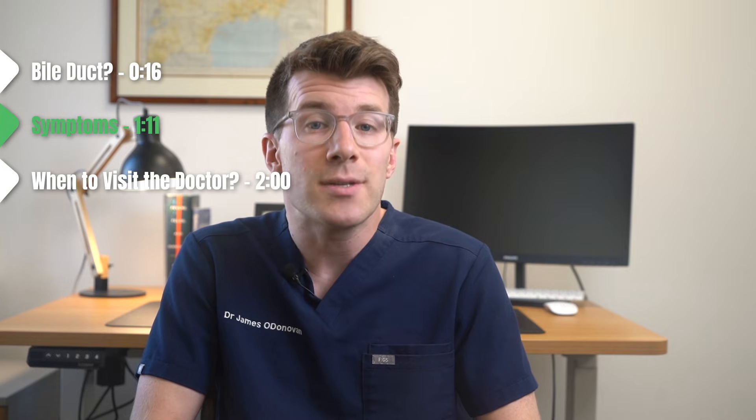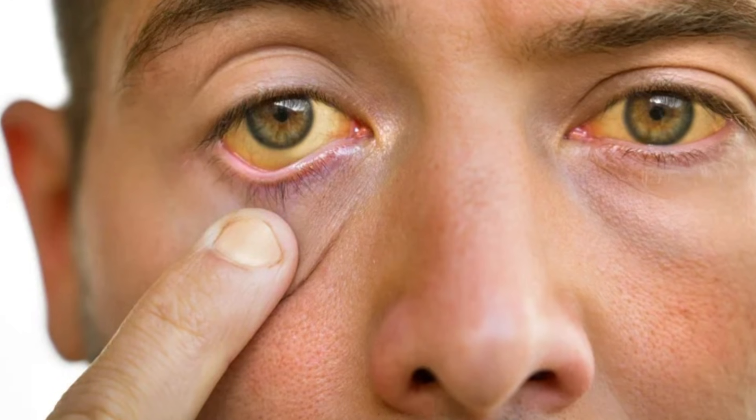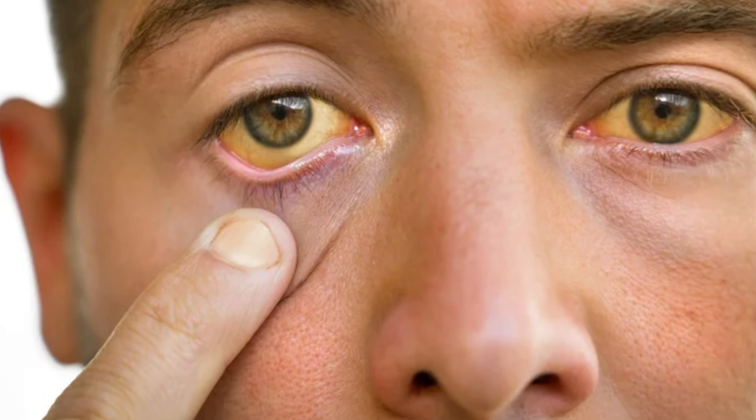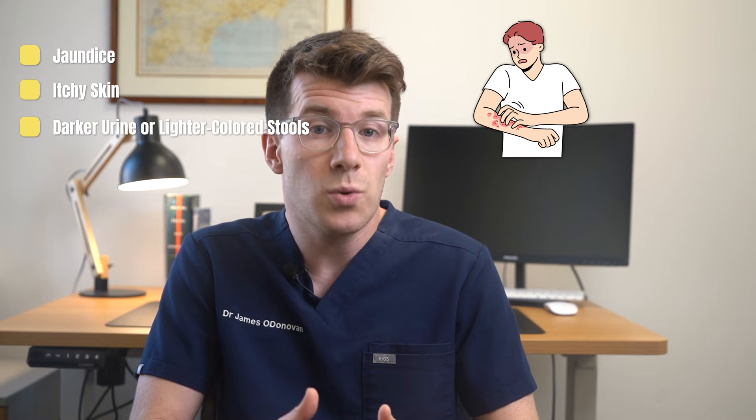Now let's cover some potential signs and symptoms of bile duct cancer. Symptoms can be subtle or even absent at times, but ones to watch out for include yellowing of the whites of your eyes or skin — this is known as jaundice — which may be less noticeable on brown or black skin. Other symptoms include itchy skin, darker urine, and lighter coloured stools than usual.